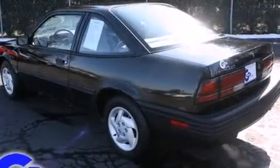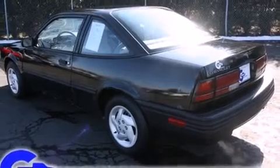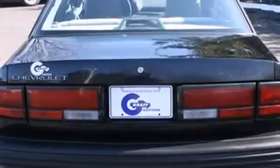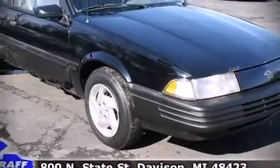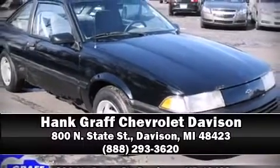All of the premium features expected of a Chevrolet are offered, including front bucket seats, power door mirrors, and much more. Stop by our dealership or give us a call for more information.